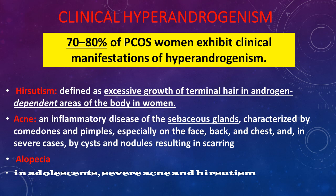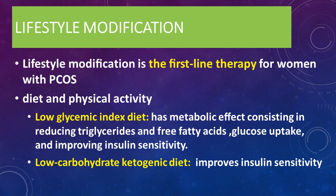Clinical hyperandrogenism is related to hyperinsulinism, which is a basic finding in cases of polycystic ovarian syndrome. You can see hyperandrogenism clinically in around 70 to 80% of cases. Acne is an inflammatory disease of the sebaceous glands characterized by pimples, especially on the face, back, and chest, and in severe cases by cysts and nodules resulting in scarring. In addition, alopecia — hair loss in some areas of the skin — is seen. These findings are more pronounced in adolescents with PCOS.